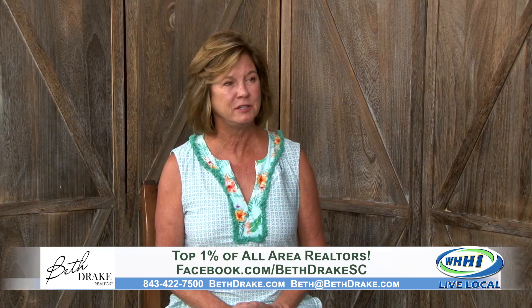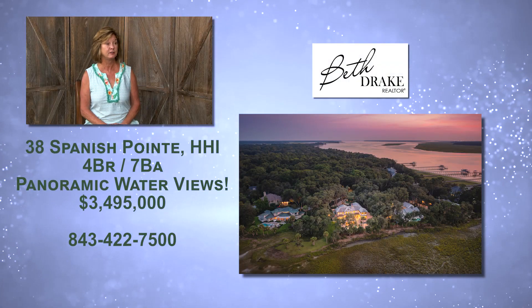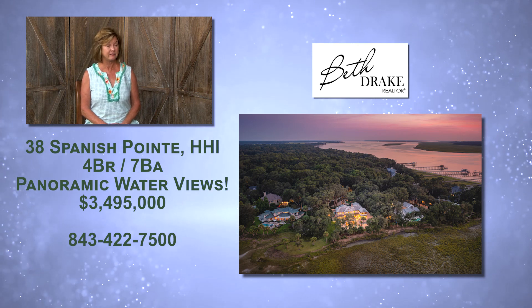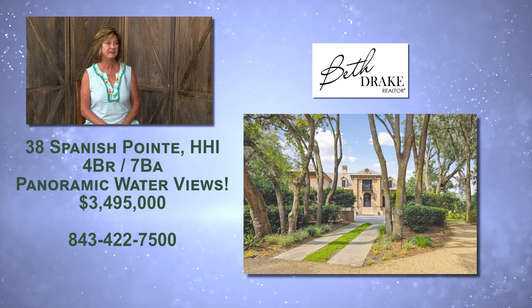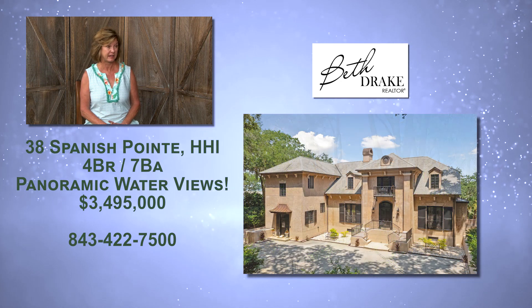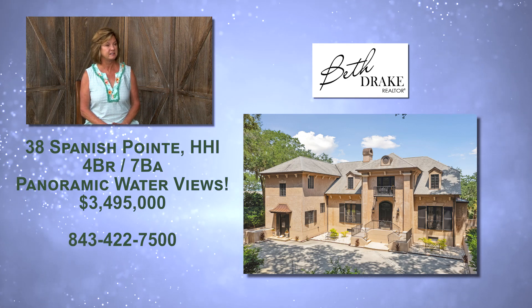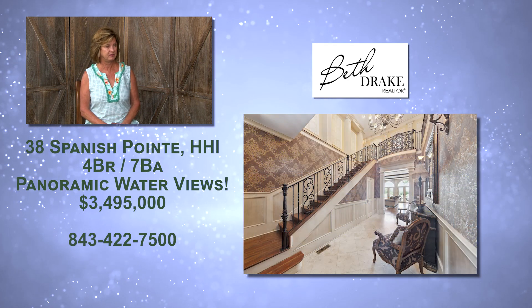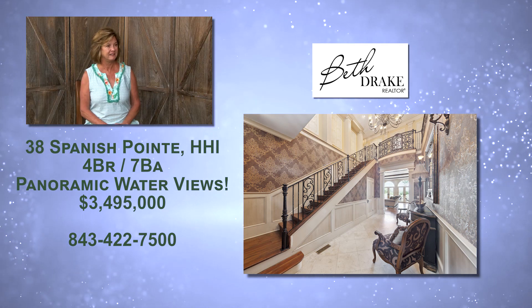When you drive through the gates, 38 Spanish Point is located at the end on a cul-de-sac — right at the very point — so you have 180-degree views overlooking the Intracoastal Waterway and Calibogue Sound. It's majestic — really the only way to describe it. It's an iconic Mediterranean estate.